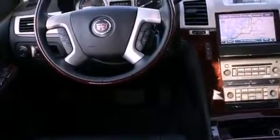A sunroof, a cooled driver's seat, a navigation system, a premium audio system, chrome wheels, and traction control and stability control systems.